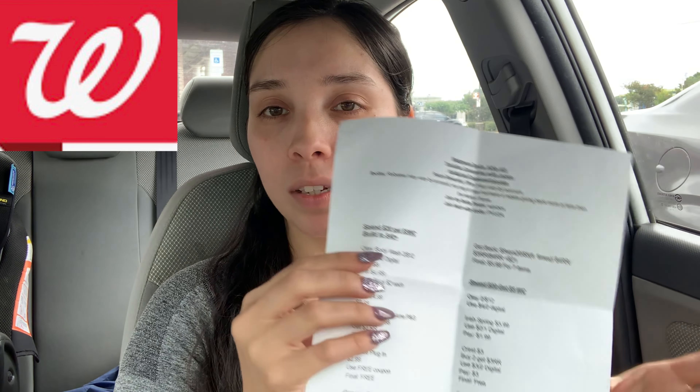Hey everyone, welcome back. I am at Walgreens to grab some deals for the sales week of May 30th through June 5th. I have two digital boosters — a spend $20 get $5 on my account and a spend $20 get $5 on my husband's account. I'm going to build one up to about $40 so I can roll Walgreens cash and pay a little less out of pocket. I'll go over the deals, then come back to the car and go over my receipts. There will be a Google Doc link down below.